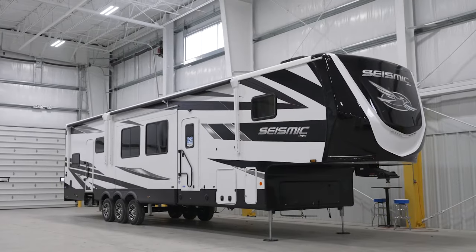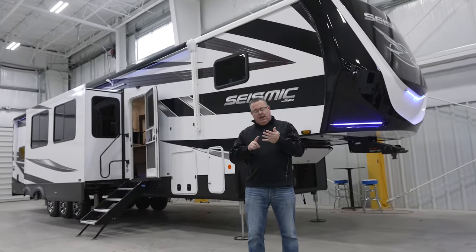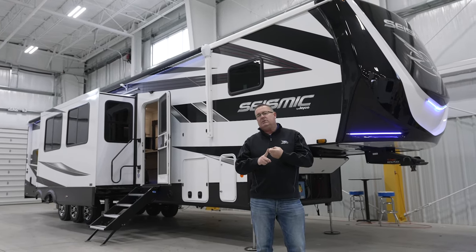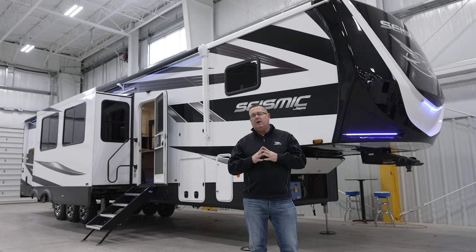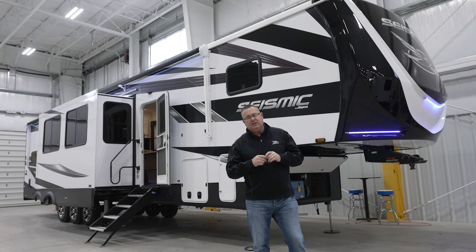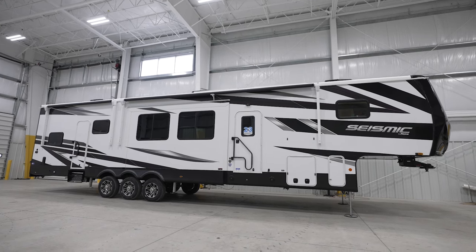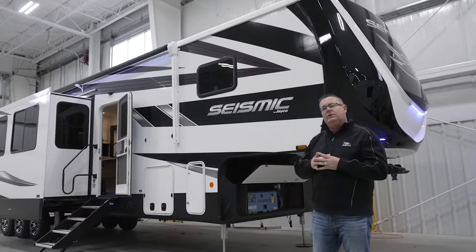At Jayco, we make a couple of different toy haulers — the Seismic and the Seismic Luxury. The Seismic 395 we're showing today has the same construction as the Luxury and a lot of the same features. However, not all floor plans are the same, and there are a few extra packages available. A big visual differentiator: a Seismic Luxury will have a windshield on the front of the cap, while the Seismic does not. The graphics package is exactly the same on both products.